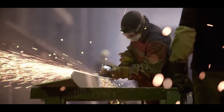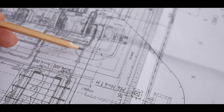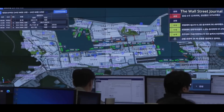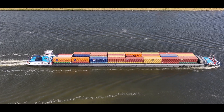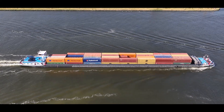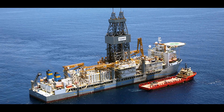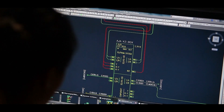Every massive ship begins as an idea. Before a single steel plate is cut, extensive planning and design work is conducted. Shipbuilding starts in design offices, where naval architects, engineers, and planners collaborate to create a concept that meets the intended purpose of the vessel, whether it's transporting goods, carrying passengers, or serving industrial functions like drilling. Ship design is a highly iterative process.